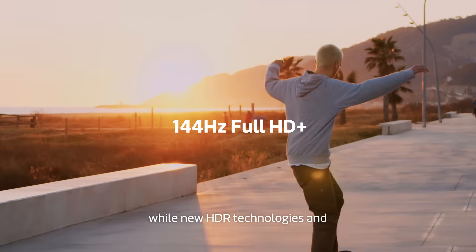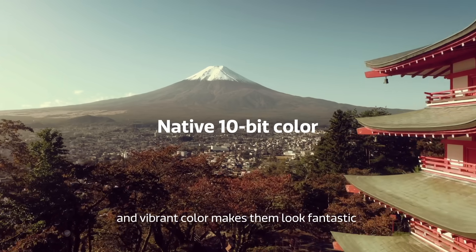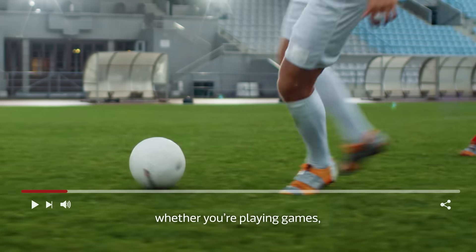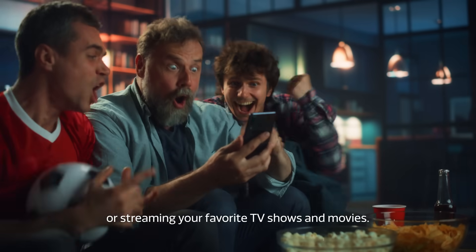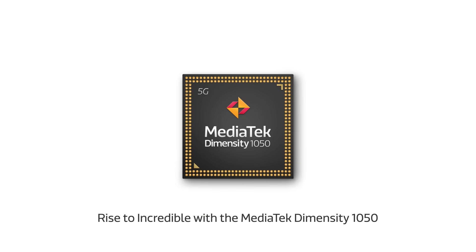Super-fast displays keep up the action, while new HDR technologies and vibrant color make them look fantastic — whether you're playing games or streaming your favorite TV shows and movies. Rise to incredible with the MediaTek Dimensity 1050.